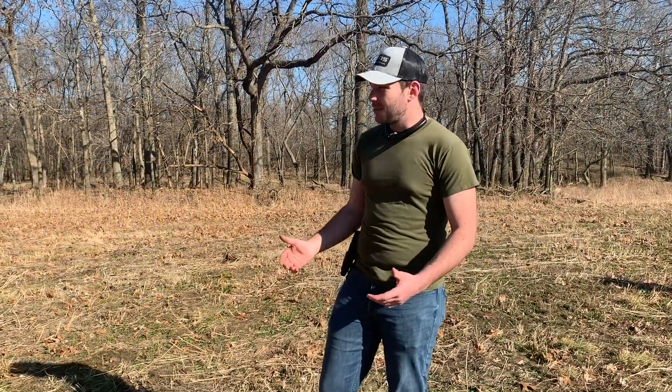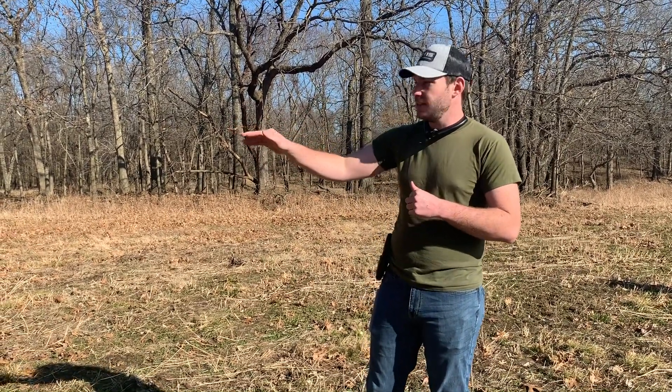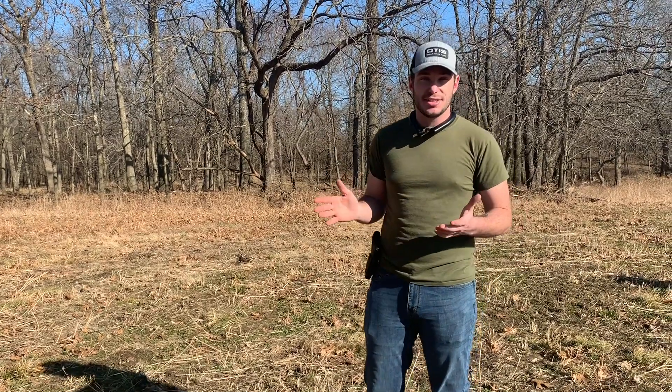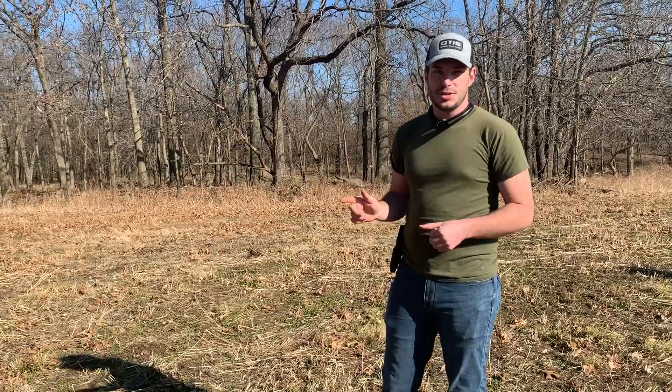We're going to move into the controllability test on these clay pigeons. I'm going to put two rounds on the steel target, then do my best to hit every single clay pigeon as fast as I can. That'll give us a good idea of how easy it is for this gun to get back on target.